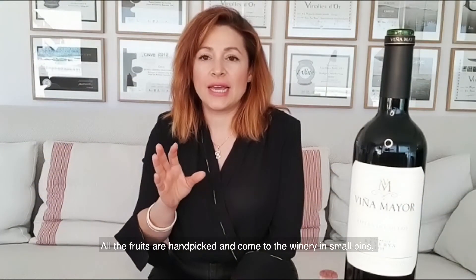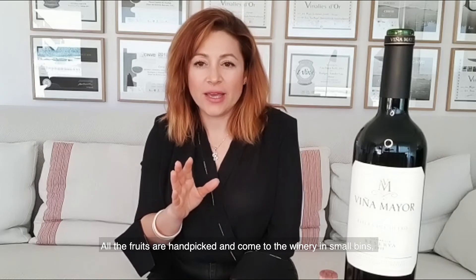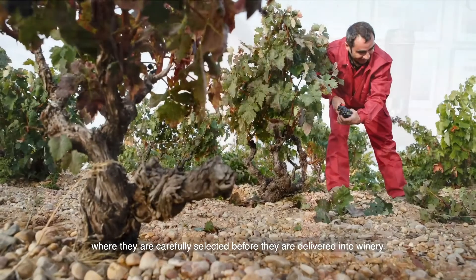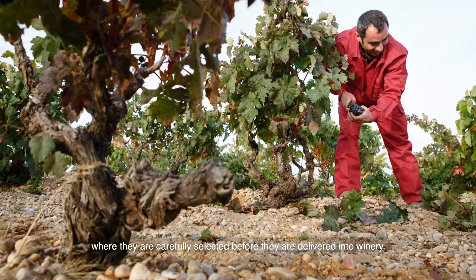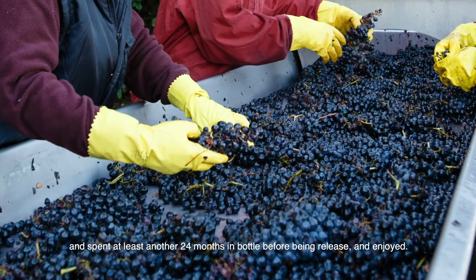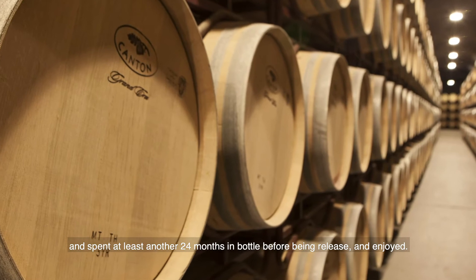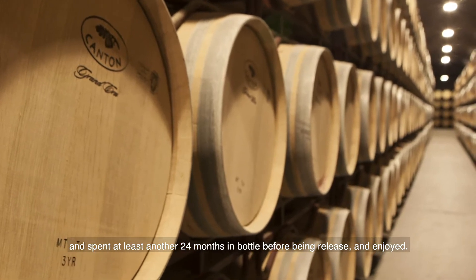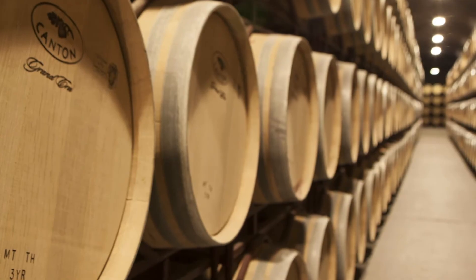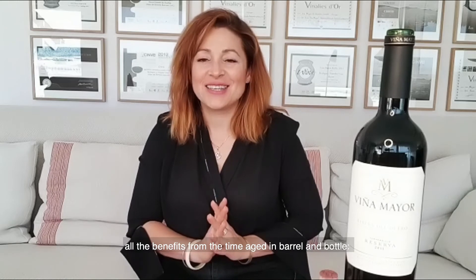All the fruit is hand-picked, coming to the winery in small crates, and we make a careful selection of each of the bunches before going inside the winery. The wine is aged for 18 months in oak, and after that spends another 24 months minimum in bottle before being released and enjoyed.